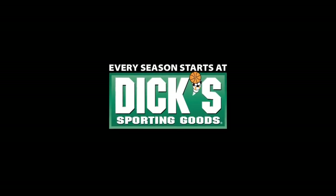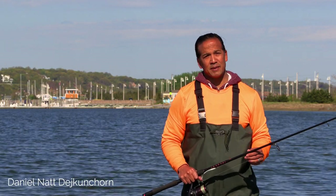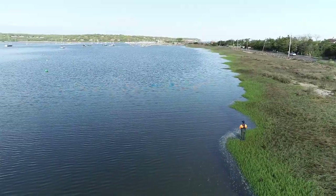Find the tackle brands you trust most at Dick's Sporting Goods or Dick's.com. As predatory fish migrate into the region, it makes the back bays a prime location for surf and shore fishing striped bass success.